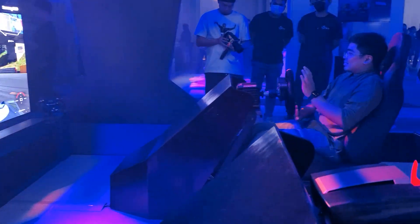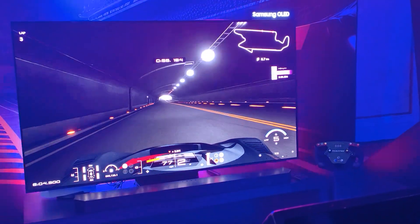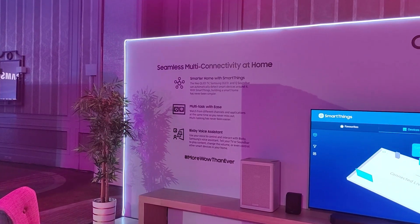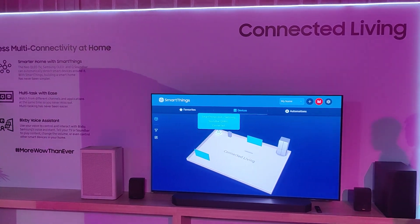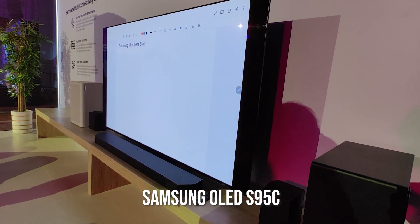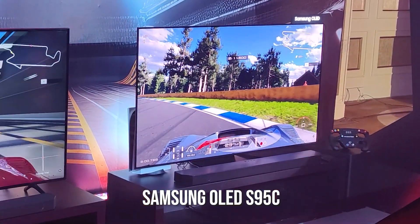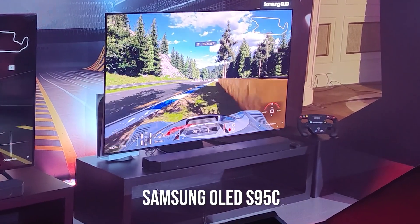At the recent More Wow Than Ever launch event, we got to experience the Samsung OLED first-hand. This is one amazing piece of tech that's sure to elevate your game. The Samsung OLED S95C specifically is an absolute powerhouse television that takes games and your complete home entertainment quite seriously.